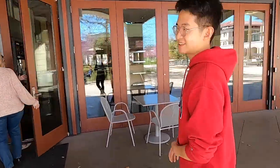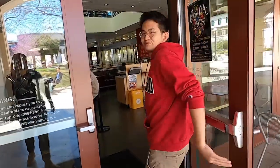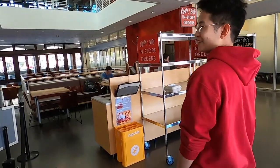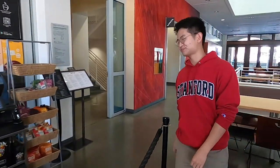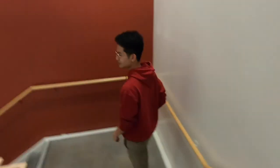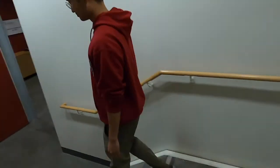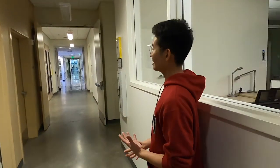We're located conveniently close to the Koopa Cafe, a local cafe that sources coffee from the area, and we are actually 30 seconds away from it. We have just entered the main buildings in the engineering quad, and we are walking to our group office.